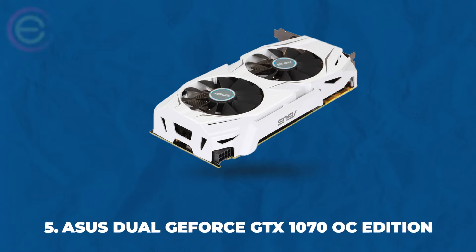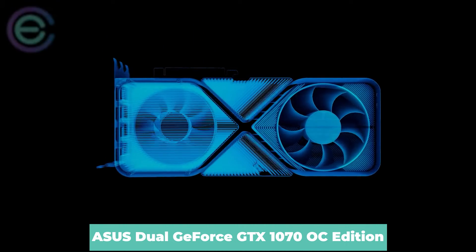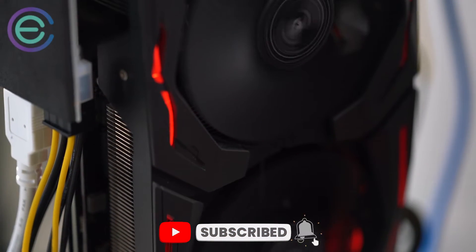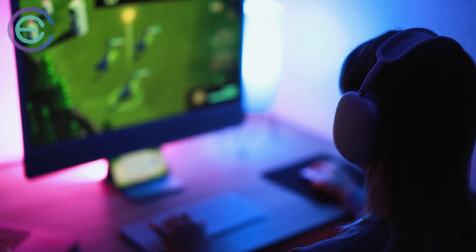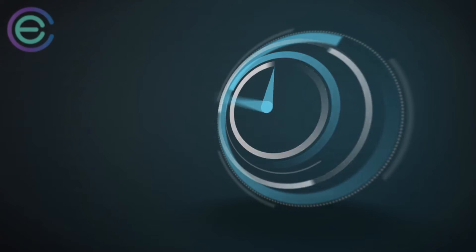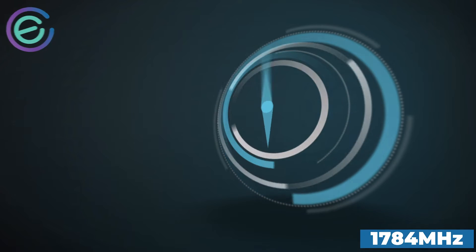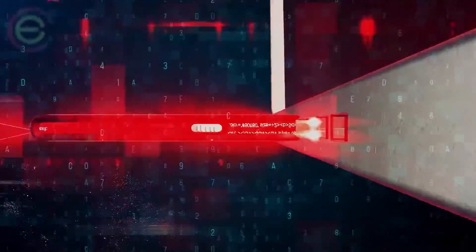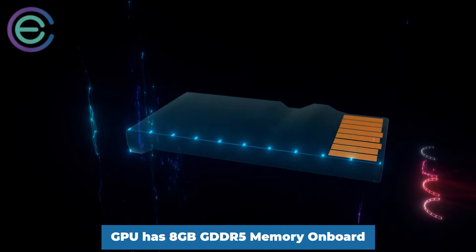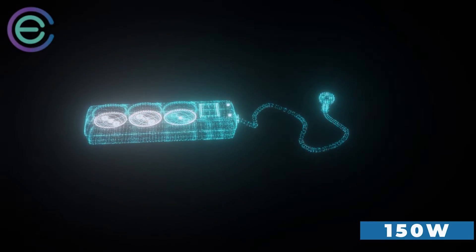Number five: ASUS Dual GeForce GTX 1070 OC Edition. This card is powered by a dual-fan design allowing for increased airflow over traditional single-fan designs. It features zero dB technology, allowing users to enjoy silence when load and temperatures are low, along with customizable RGB lighting. It has a core clock speed of 1594 MHz and boost clock of 1784 MHz, with 8GB GDDR5 memory on board, handling most AAA titles at 1080p and delivering incredible experiences in 4K and VR gaming.